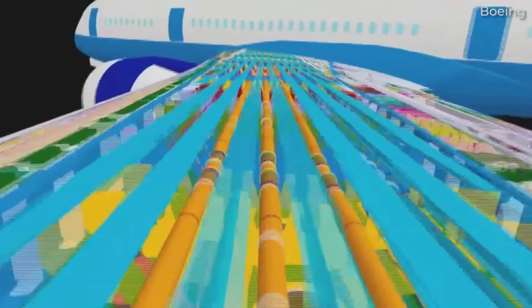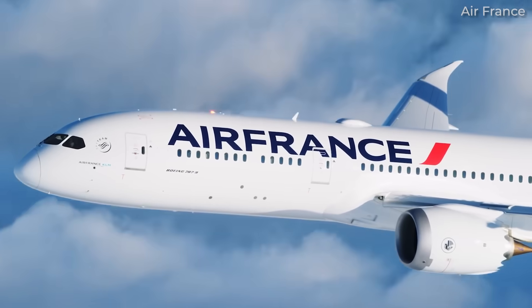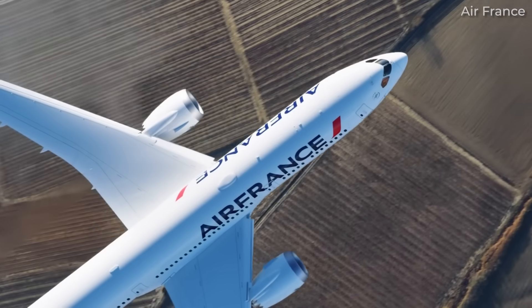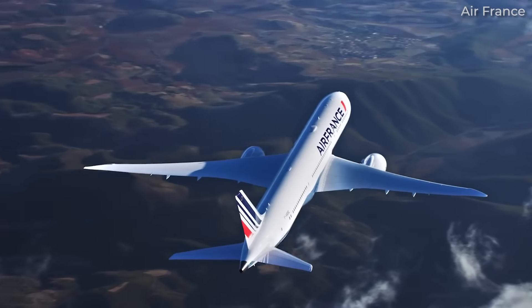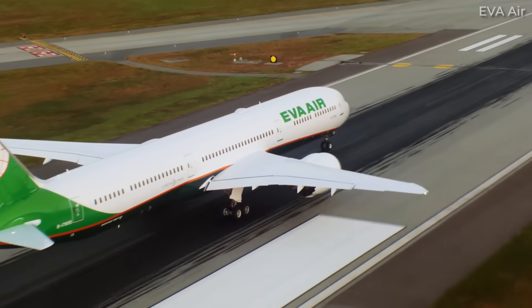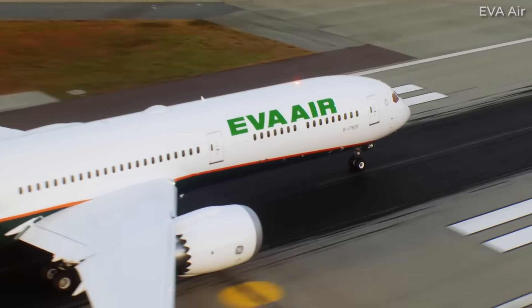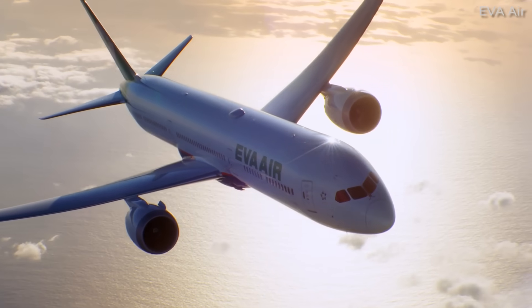In some ways, the Boeing 787 is infamous for multiple series of incidents, failures, and, most recently, quality control issues. Given the Everett-based manufacturer's long history in the business, it's not surprising that in due time these things get worked out. For today's video, let's take a look at a few things that have changed over the last 13 years regarding the widebody jet's production and development.